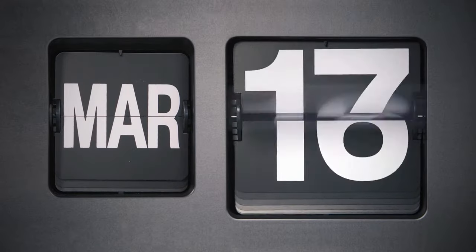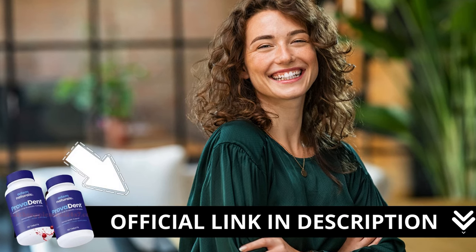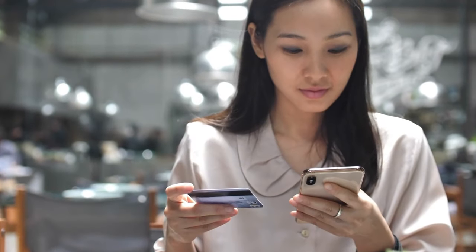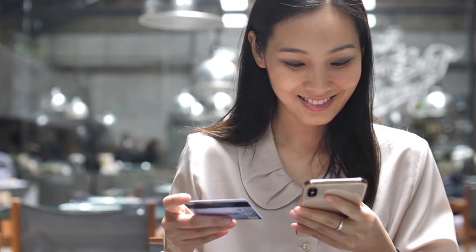Now, here's a crucial warning. If you're looking to try Provident, I strongly recommend purchasing only from the official manufacturer's website. This ensures you get the genuine product and avoids potential scams. I left a link to the official website down below in the description of this video.